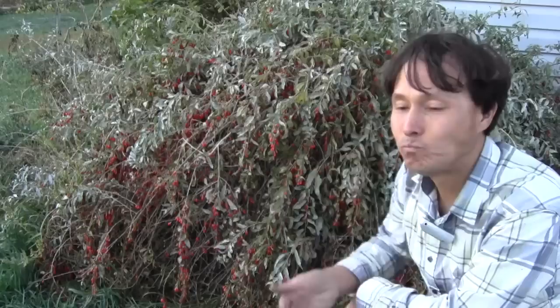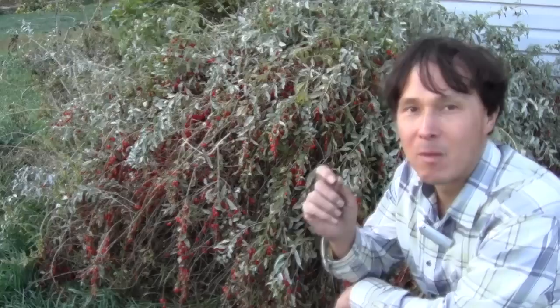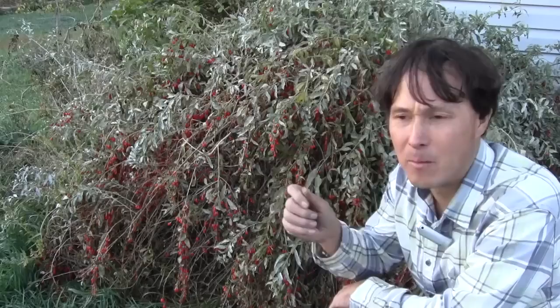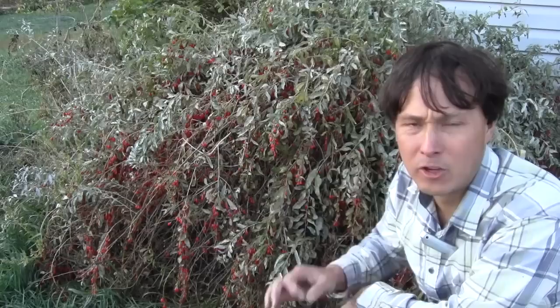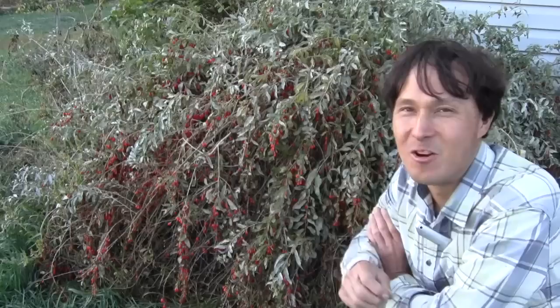I'm going to go ahead and eat this whole handful I picked. These are some of the best fresh goji berries I've tried. Sometimes during the heat they can be really bitter, but these aren't sweet like an apple — they have a little tartness but are quite good and really rich in antioxidants. I really want to brix-test these goji berries to see where they're at and compare them as my new standard.